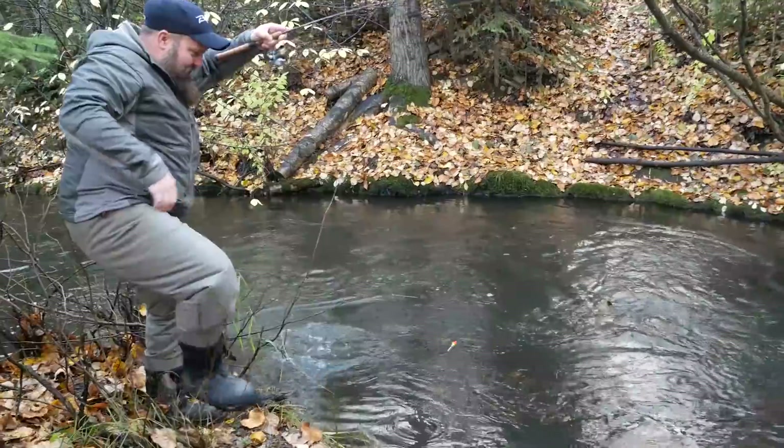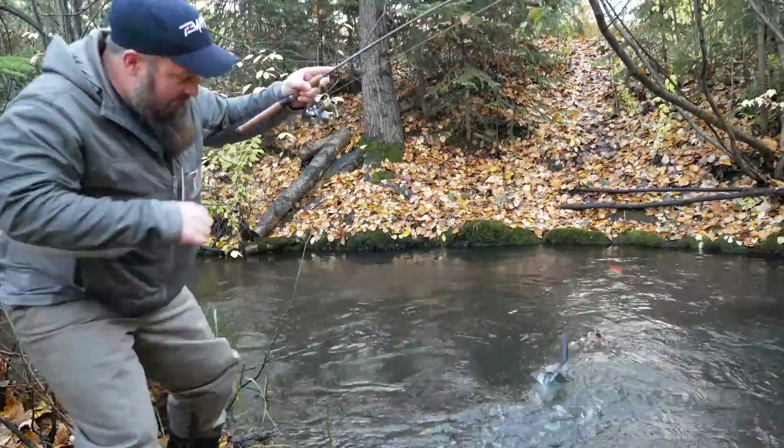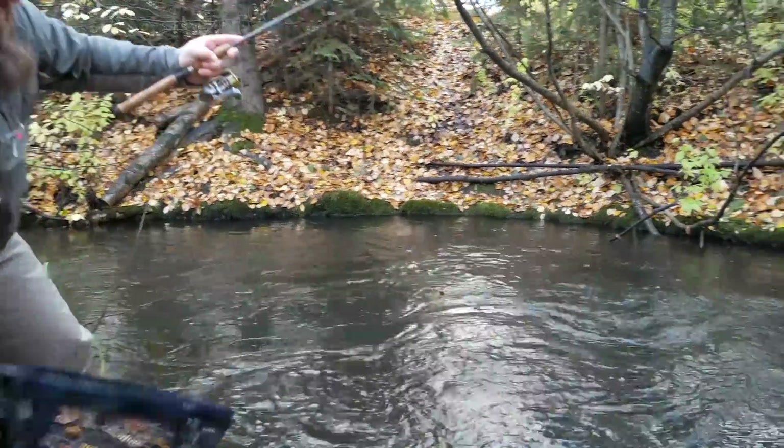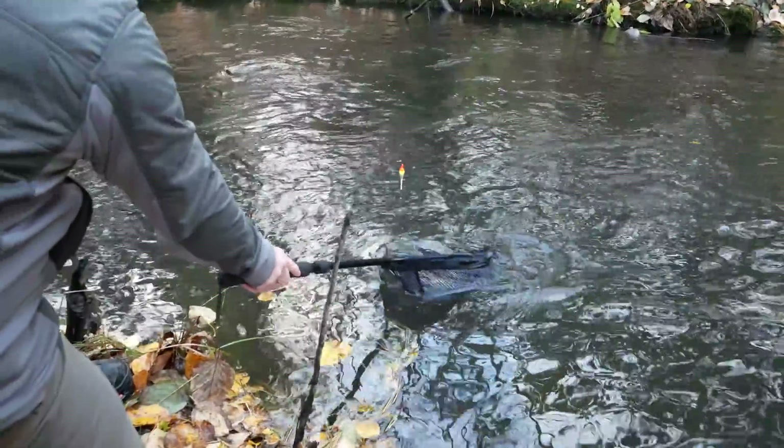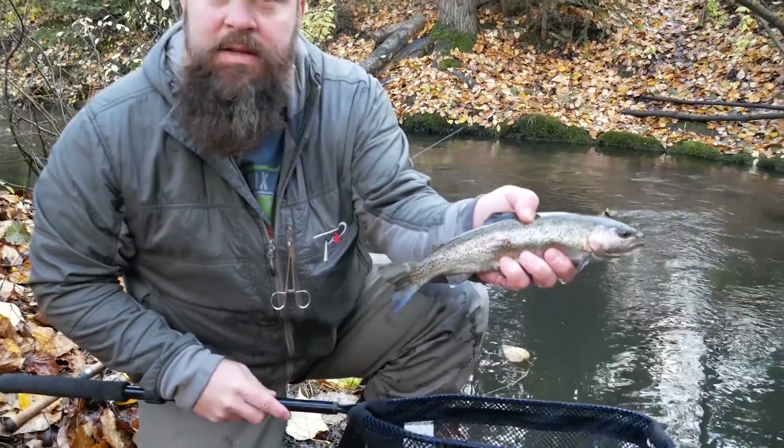Look at this nice rainbow trout out here fishing the new Pautzke's Fireballs — red glitter, second drift, just smoked it. Took it down — nice little 14-inch rainbow. We're going to keep him wet, get him back in the water, send him on his way.